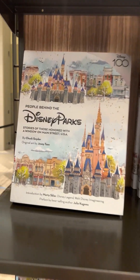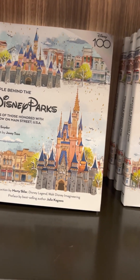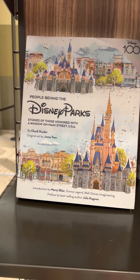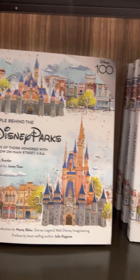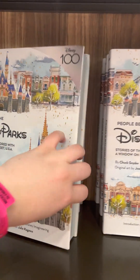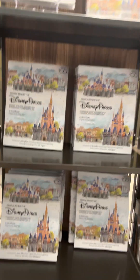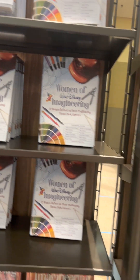The People Behind Disney Parks: Stories of Those Honored with a Window on Main Street USA. This book was featured as a panel at last year's D23 in California and it looked amazing. Honestly, I'm probably getting one of these for myself — I went to that panel and it was very, very cool. So if you've ever wondered who the people are behind the windows on Main Street, there you go. Women of Walt Disney Engineering — I have that book as well.